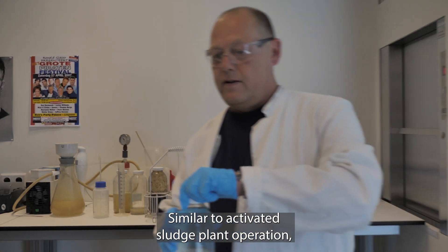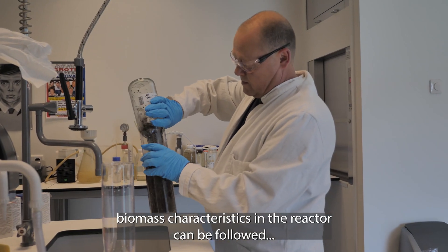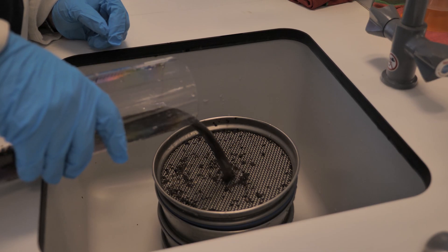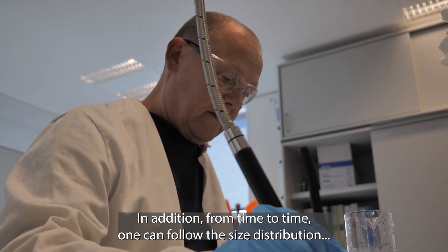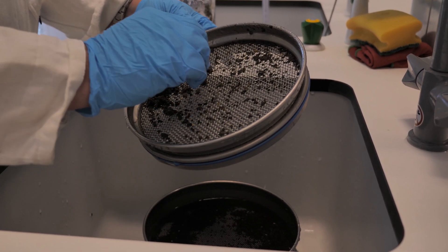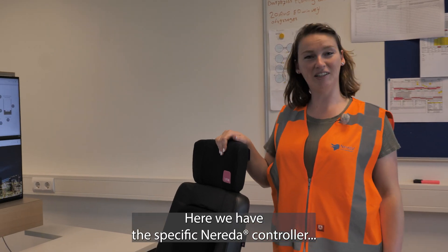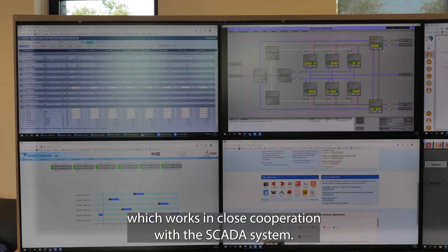Similar to activated sludge plant operation, biomass characteristics in the reactor can be followed by measuring the dry solid content and sludge volume. In addition, from time to time, one can follow the size distribution through a simple sludge grading procedure. This is our control room. Here we have the specific Nareda controller, which works in close cooperation with the SCADA system.